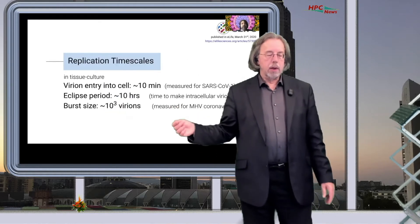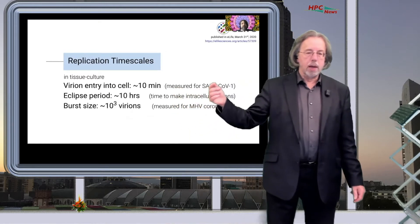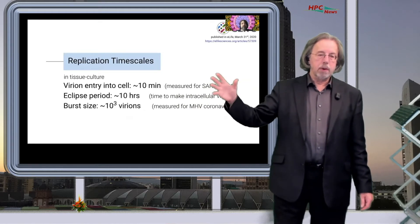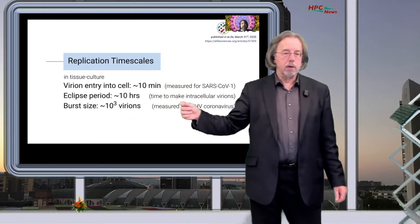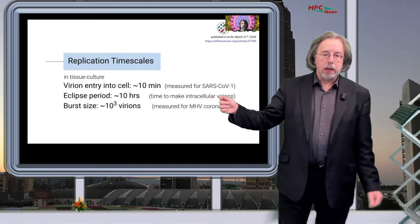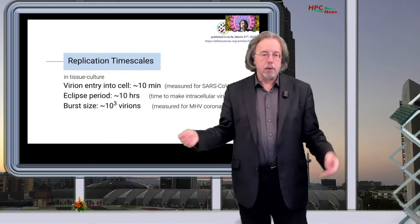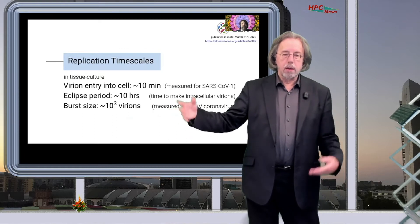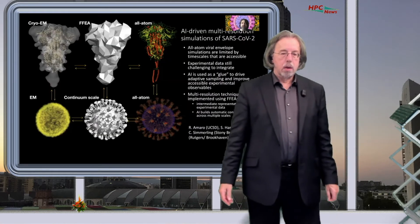Rick also shared something I didn't quite know: it takes about 10 minutes for the virus to enter the cell. This was research done on the SARS virus, but probably for COVID-19 it's about the same. The period where it then starts replicating itself takes about 10 hours, after which it bursts and you get about a thousand virus parts that go on to infect other cells.